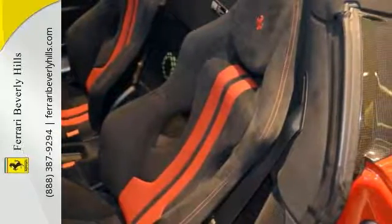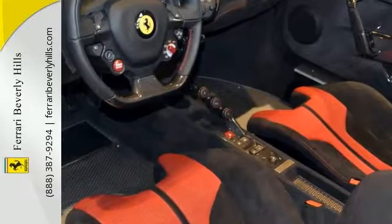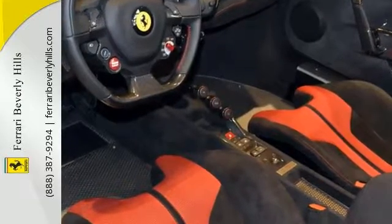Additional options include carbon fiber side molders, suspension lifter, titanium exhaust pipes, and special livery.